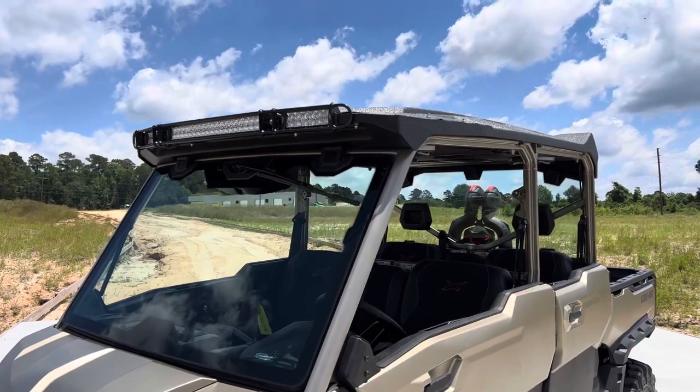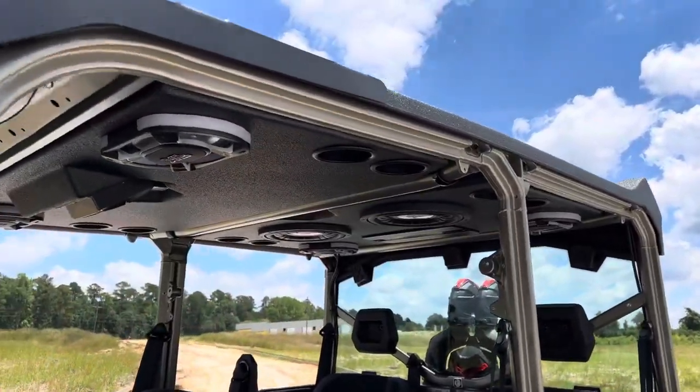We added this Pro Box audio top. This thing rocks the block — gets crazy loud.